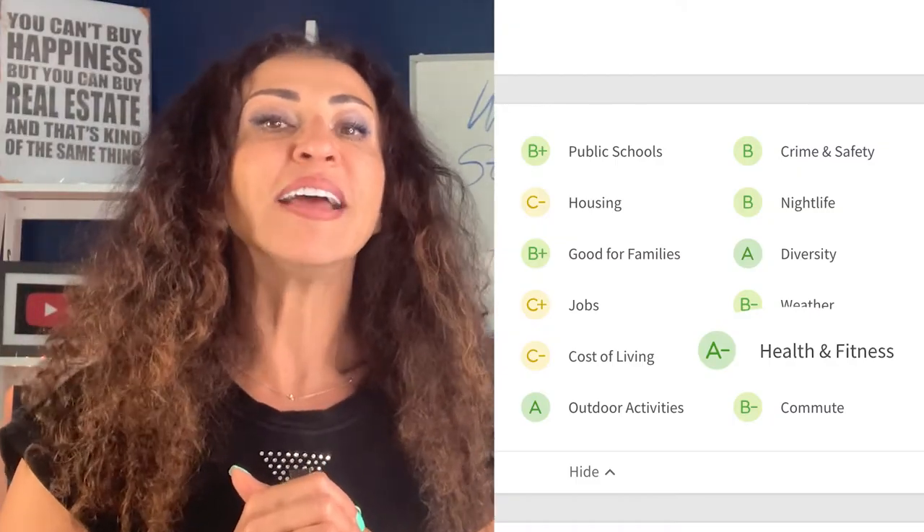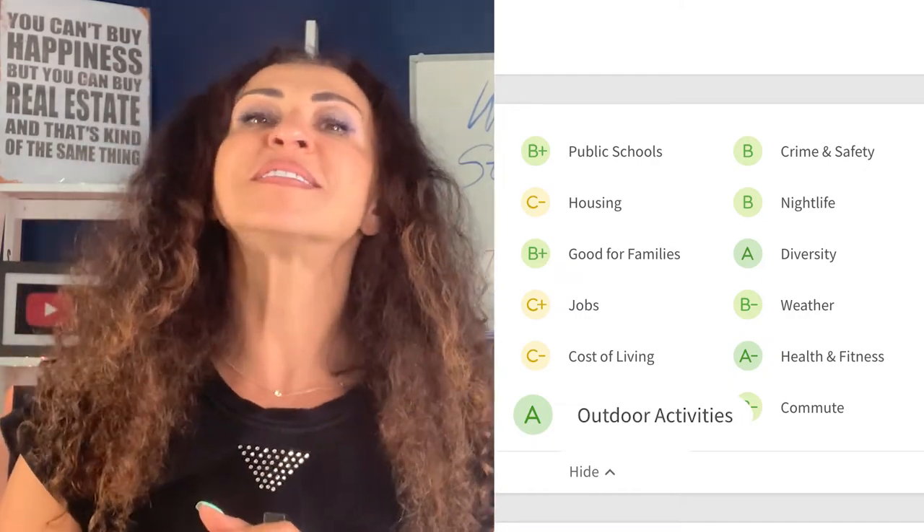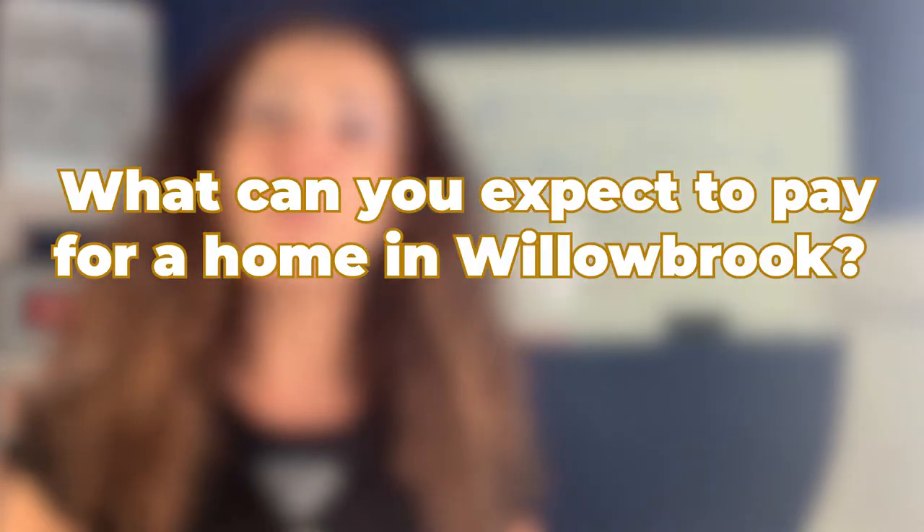Willowbrook also receives a C-minus for housing, a B-minus for commute, an A-minus for health and fitness, and an A for outdoors activity.